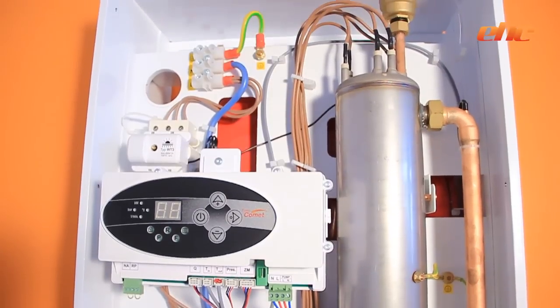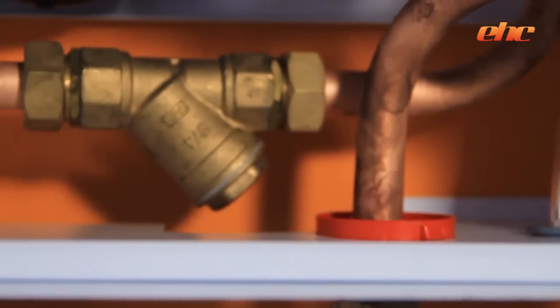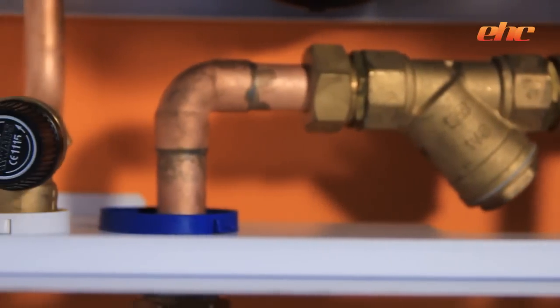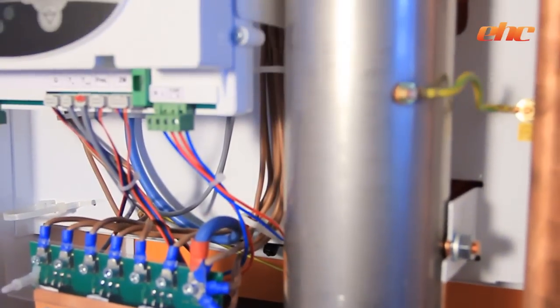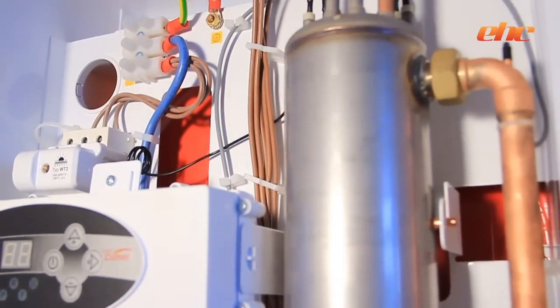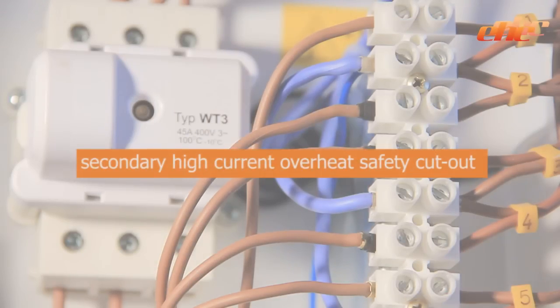Most electric boilers measure system temperature. However, the Comet has flow and return temperature sensors and a vortex flow sensor. This enables the Comet boiler to measure system flow and return temperature differentials to ensure optimum running cost benefits. For added safety, EHC boilers are the only electric boilers in the UK market with a secondary high-current overheat safety cutout.